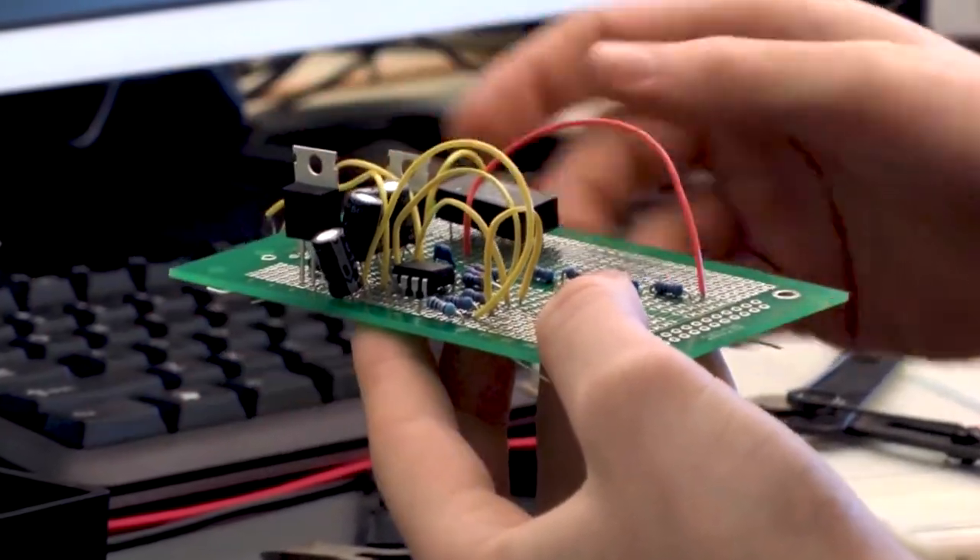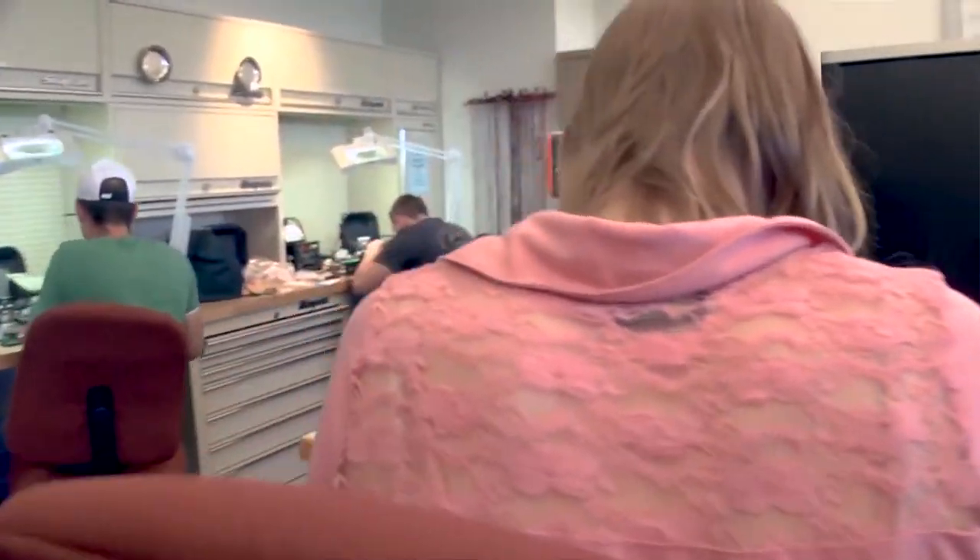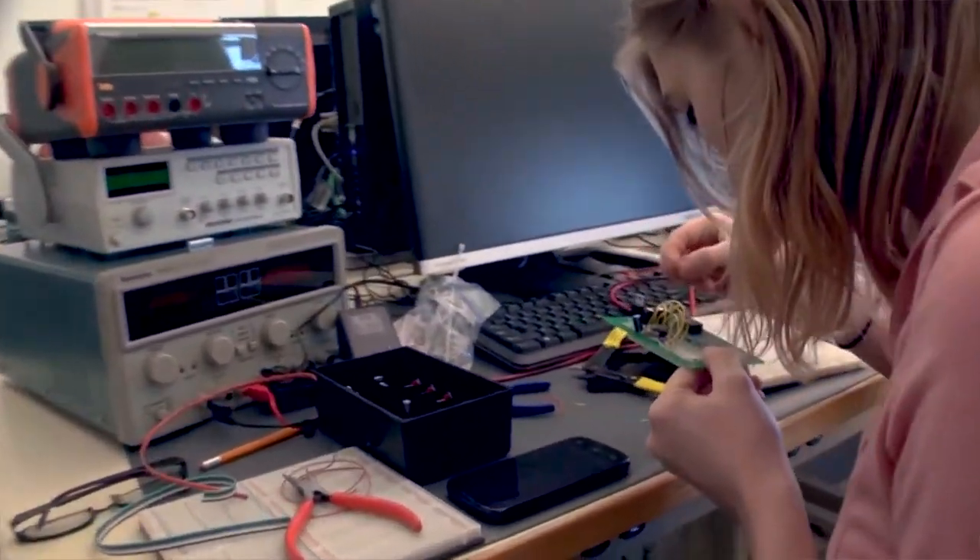There's nothing like building something with your own hands — going through the problem-solving, this doesn't work, and then you figure it out. And once you have the finished product in your hand, something you can use, take home, show to everybody that you know, I made this with my own hands. It's a pretty cool feeling.